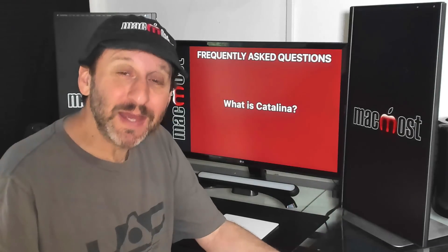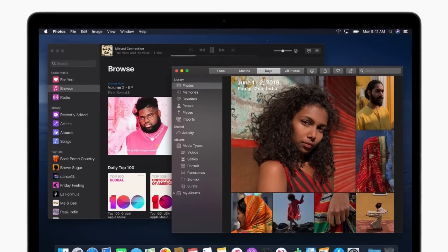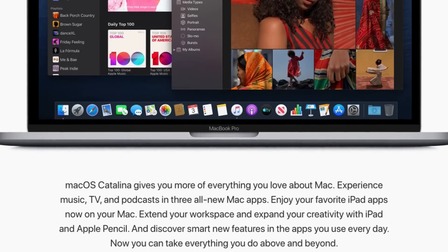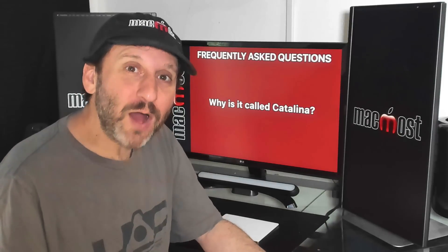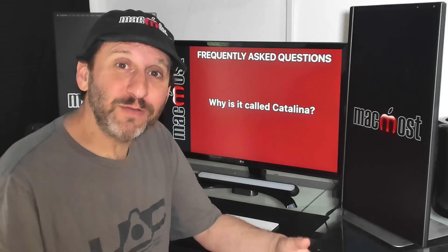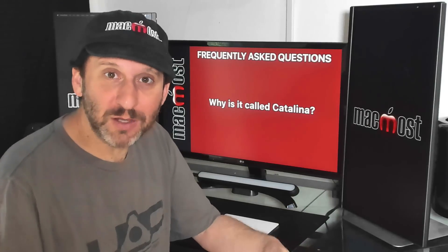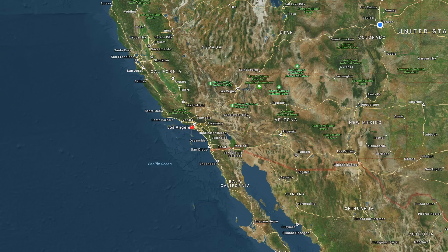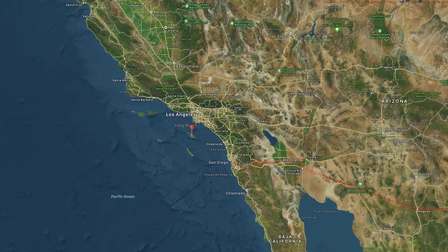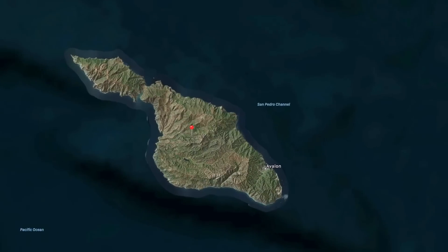So what is Catalina? Catalina is the name for the next version of Mac OS. Apple comes out with a new version every year and this one will be Mac OS 10.15. Apple originally named all of its operating systems after cats — things like Cheetah, Jaguar, Lion, etc. But they knew they'd run out of cat names quickly, so they switched to naming them after California landmarks. Catalina is named after Catalina Island.